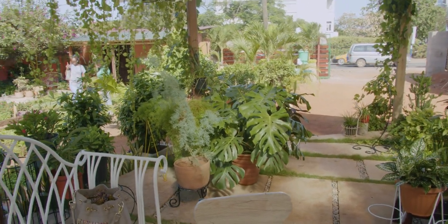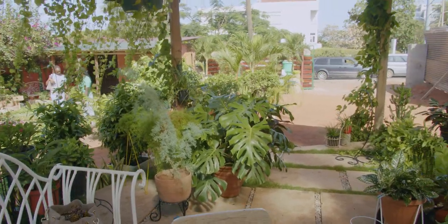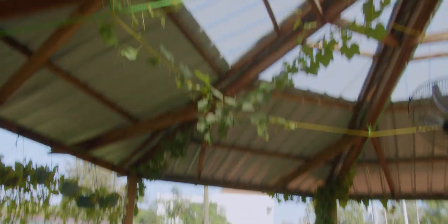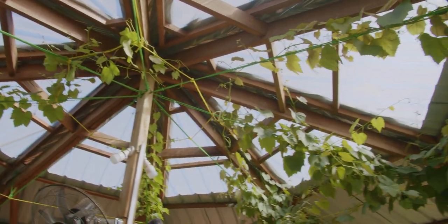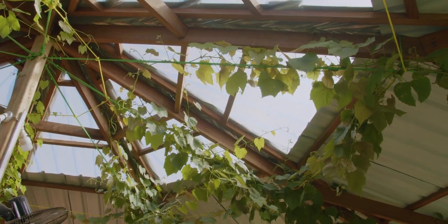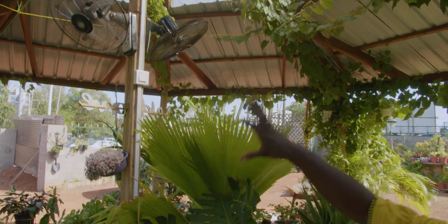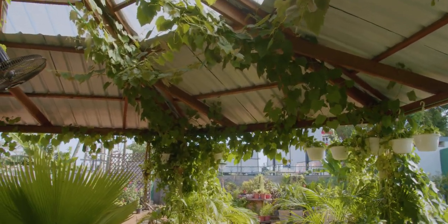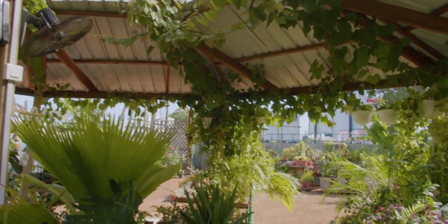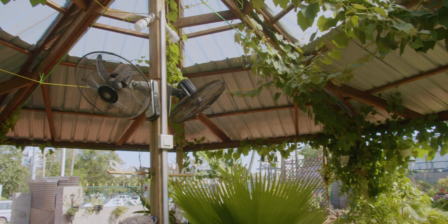Monstera Deliciosa. And we've also got grapes. When you want to beautify or green a pergola or a summer hut, grapevines are ideal because they grow very quickly and fill the space. If you prune them well they'll fruit as well — so two for the price of one. You get to green your space and get fruits as well.